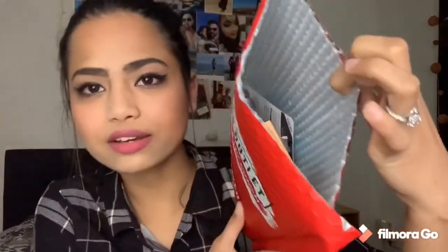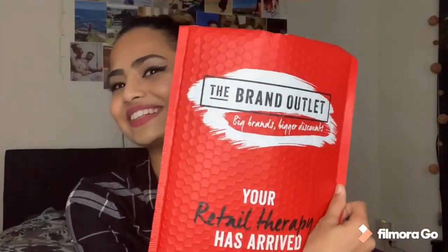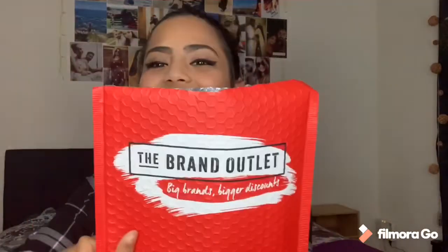I really appreciate the Brand Outlet packaging — it's all bubble wrap. If you're ordering something like glass bottles or perfume bottles, you don't have to worry because their packaging is on point. It's very stiff bubble wrap and they have their own branded packaging. When the delivery boy came, I immediately knew it was the Brand Outlet.